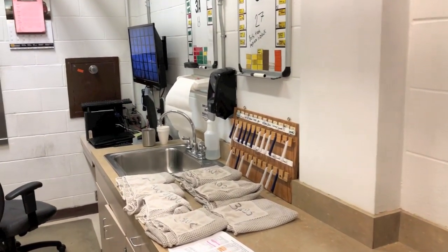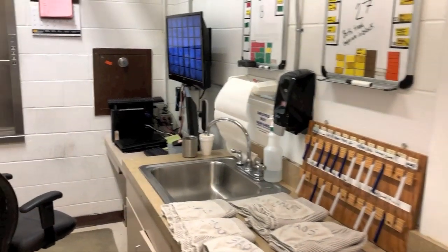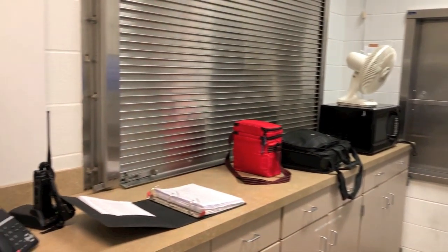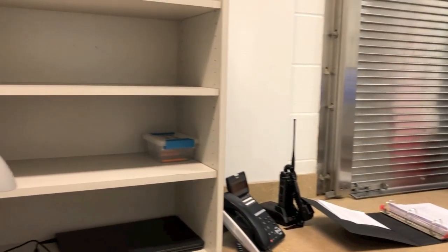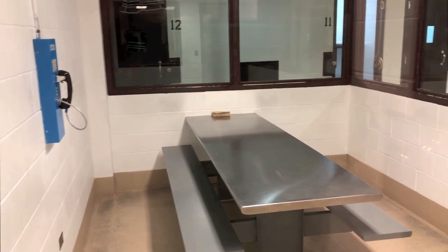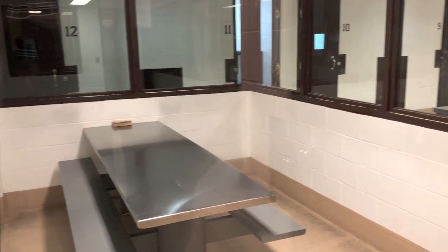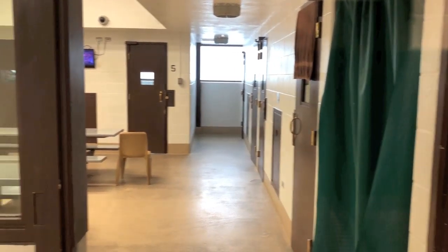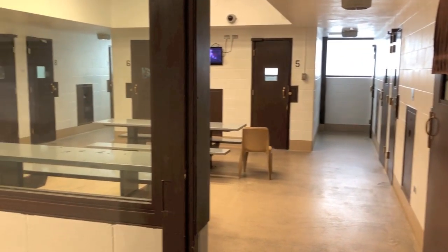An officer is stationed outside the cell blocks and can monitor what's happening inside via a video screen. This is a medium security cell block for men. A similar cell block on the fourth floor houses all of the female inmates inside the jail.